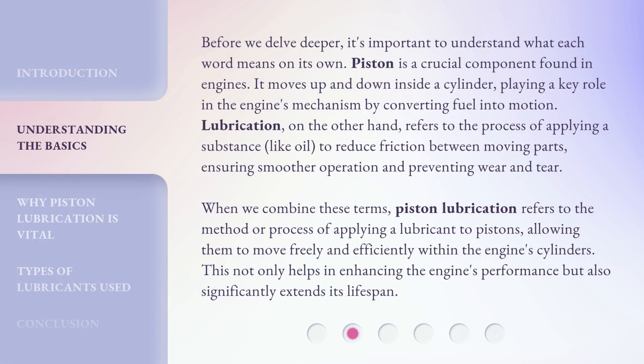Before we delve deeper, it's important to understand what each word means on its own. Piston is a crucial component found in engines. It moves up and down inside a cylinder, playing a key role in the engine's mechanism by converting fuel into motion. Lubrication, on the other hand, refers to the process of applying a substance, like oil, to reduce friction between moving parts, ensuring smoother operation and preventing wear and tear.